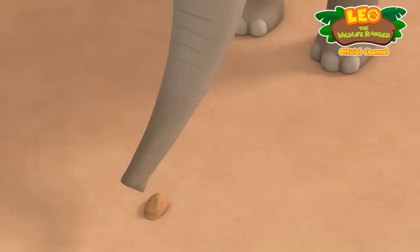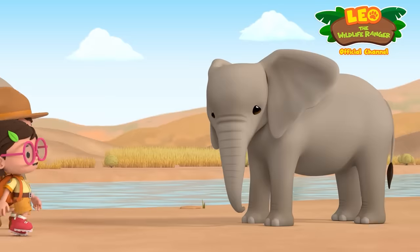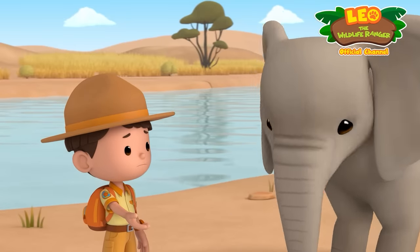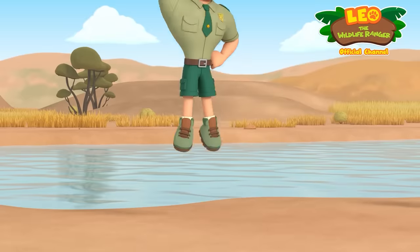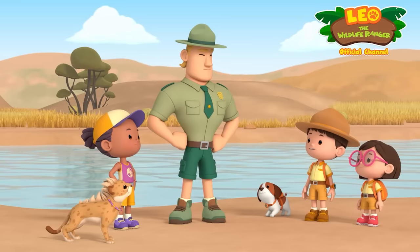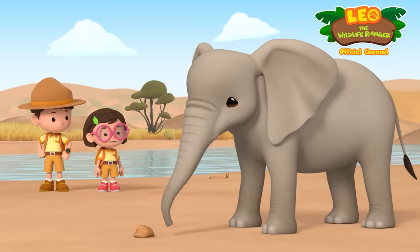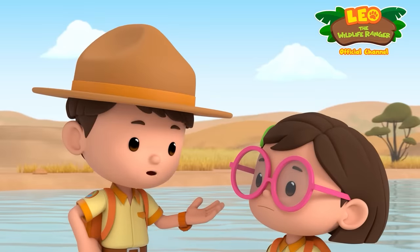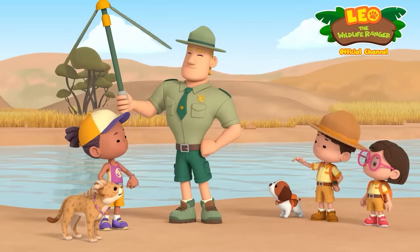Hey there! Is there something wrong with his trunk? There's nothing wrong with it! Ranger Rocky! Is that normal, Ranger Rocky? Well, it's not exactly normal, but he just doesn't know how to use his trunk yet. The younger elephant is sad because he's not as good as his brother. Then let's teach him how to use his trunk. What a lovely idea. Good luck with that, Junior Rangers. Bye, Ranger Rocky.